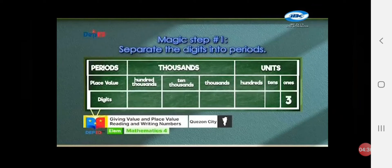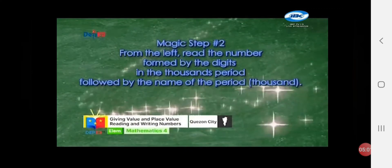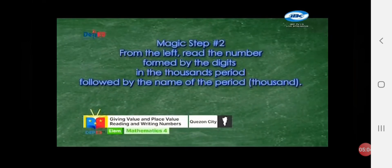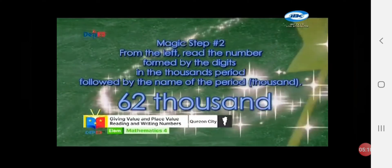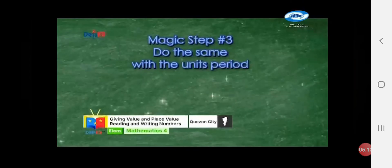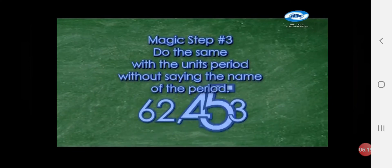The place value of 3 is ones! The place value of 5 is tens! The place value of 4 is hundreds! The place value of 2 is thousands! The place value of 6 is ten thousands! Magic step number 2: from the left, read the number formed by the digits in the thousands period, followed by the name of the period — 62,000! Magic step number 3: do the same with the units period without saying the name of the period — 62,453!